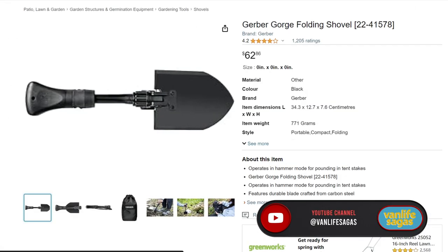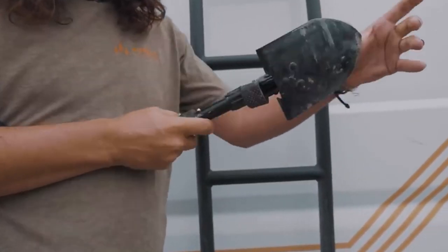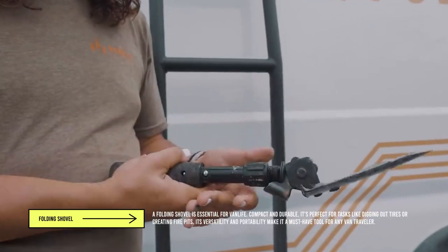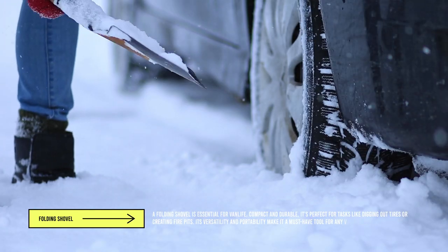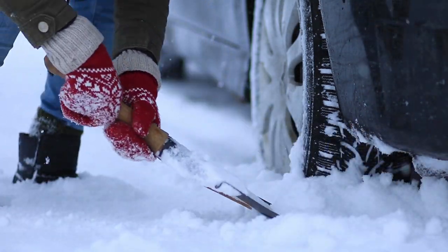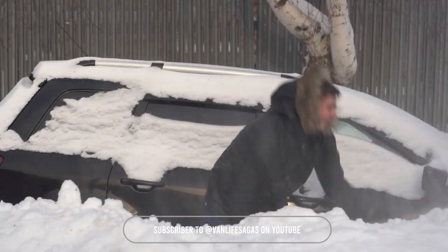Next is this Gerber shovel. It's very compact, not super big, and simple to use — you just unfold it and screw it back in place to stop the tip from moving. We mainly use it for three scenarios: one, to remove snow around the tires during winter, because it can get very bad here in Quebec; and two, to remove dirt when I get the van stuck — which I'm a professional at.